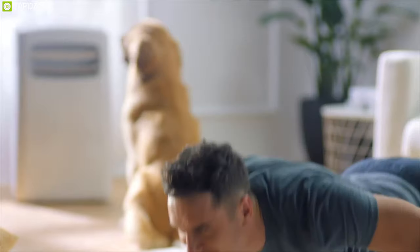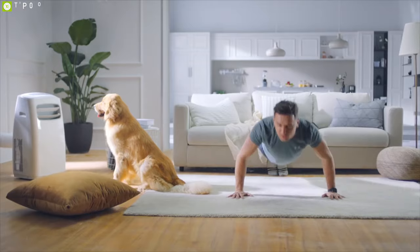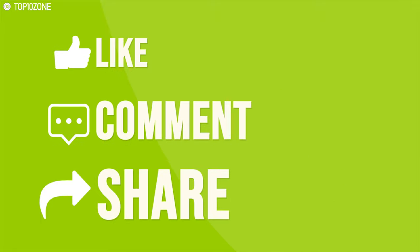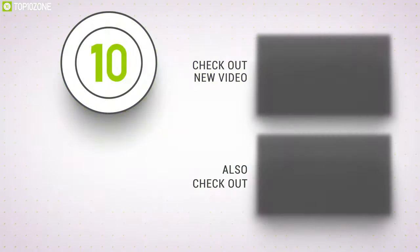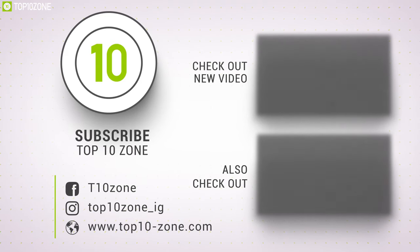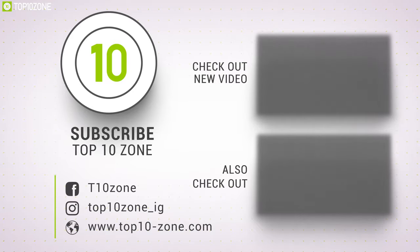That was our list for the top 10 best portable ACs for you. Like, comment, and share with your friends if you find this video helpful. Subscribe to our channel if you want more videos like this on your feed.